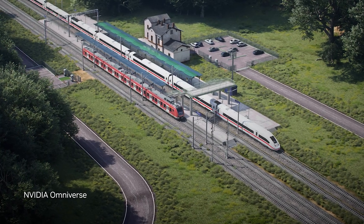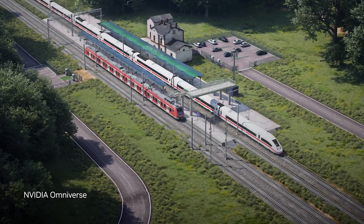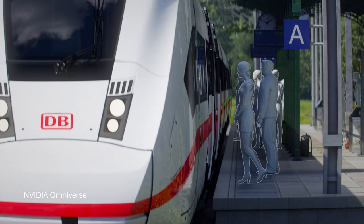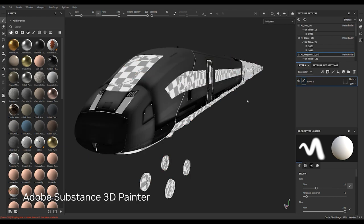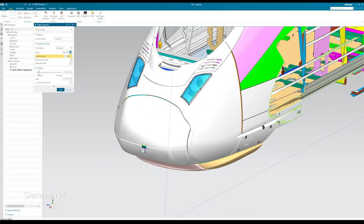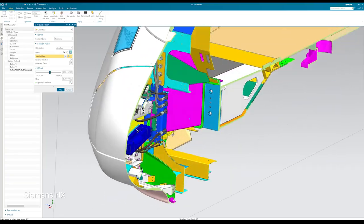Realizing a digital twin of 5,700 stations and 33,000 kilometers of railways is a massive undertaking, requiring a custom 3D pipeline connecting DSD's HD map with CAD datasets and simulation tools, including those from the Siemens JT ecosystem.